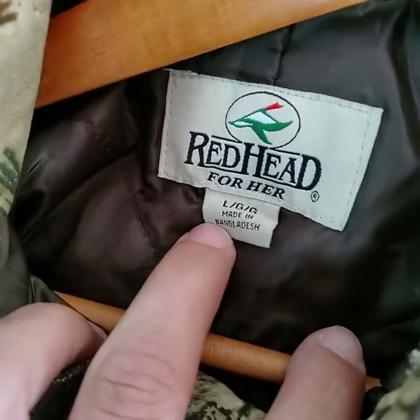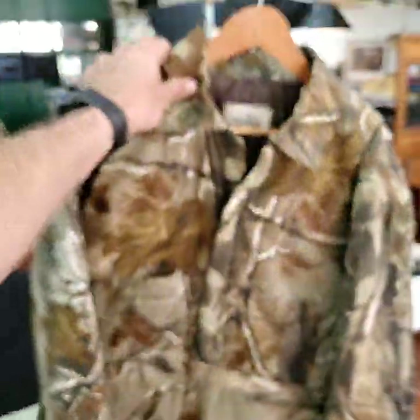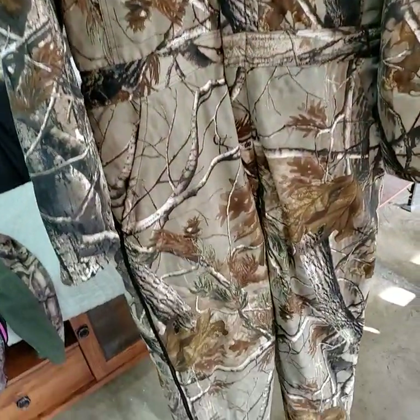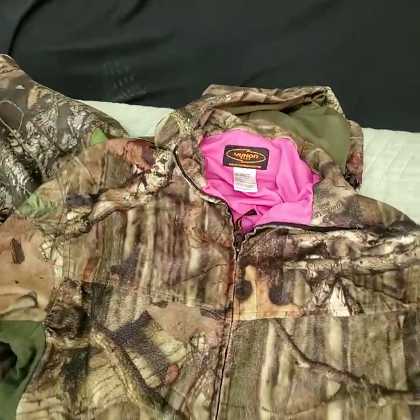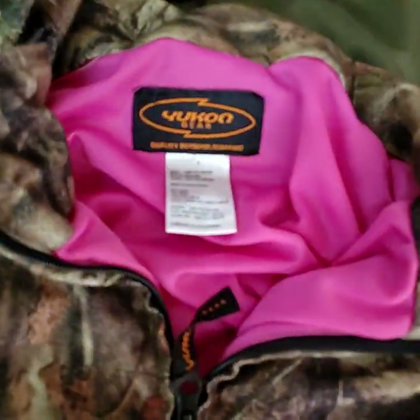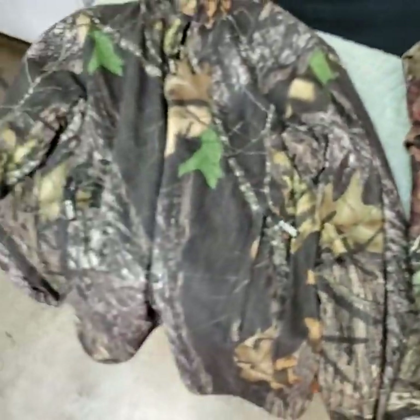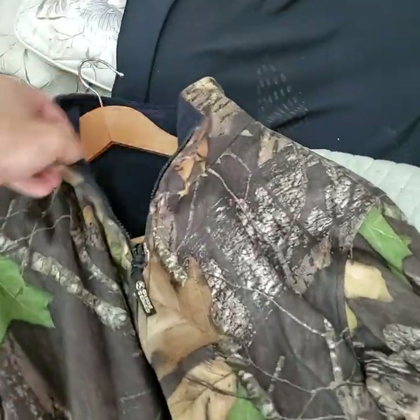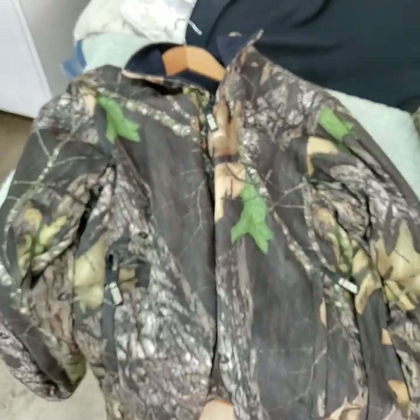Hunting clothing. This one here is Redhead, size large, very good condition. Next one here is Yukon Gear, size large. And the third one is a Guide Series, size large as well — very, very clean.